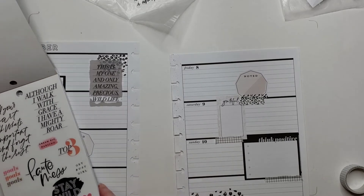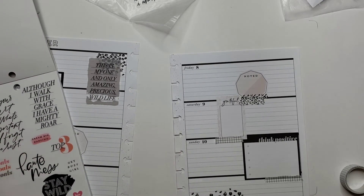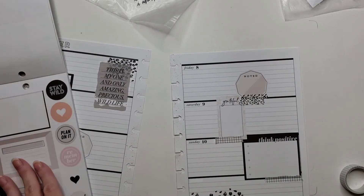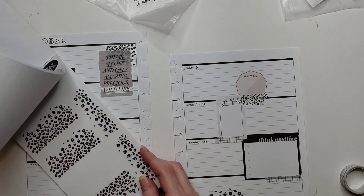There we go — what do we got on that one? 'Although I walk with grace, I have a mighty roar.' Oh yeah, right — I was already on this page because I literally read that quote out to y'all. Short-term memory — I'm like a goldfish. Just call me Mrs. Flash.